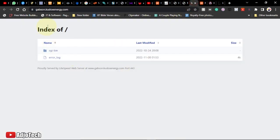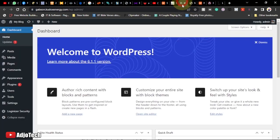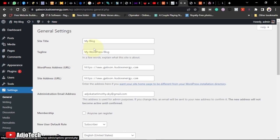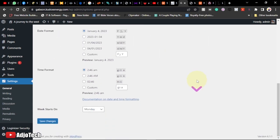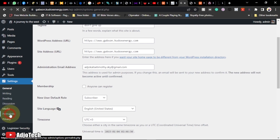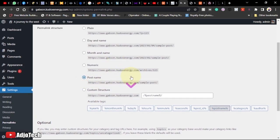This is the back end of the WordPress site. First, give your site a name: go to Settings > General. I'll name it 'A Journey to the West' with the tagline 'Don't Give Up.' Leave the other settings as default and save. Also under Settings, go to Permalinks and select Post Name for better search engine optimization, then save.